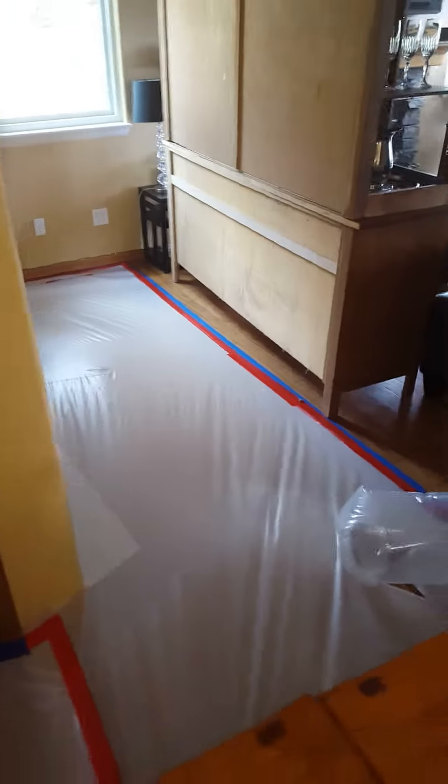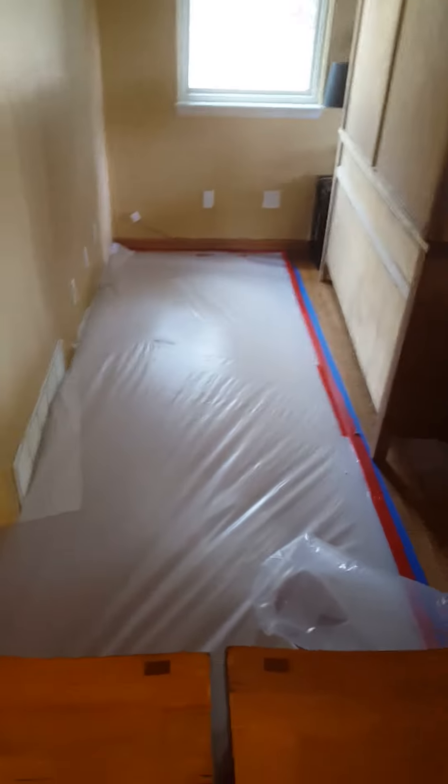And then also out here into the living room, we got everything tented up here and drying the subfloor. And then it also went down into the basement here.